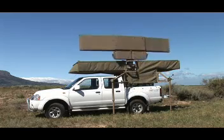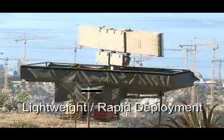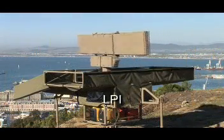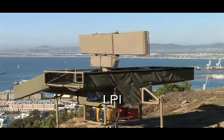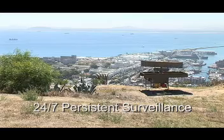What makes it unique? What puts it right at the forefront? It is lightweight, permitting rapid deployment. It has a low probability of intercept, making it very difficult for intruding elements to detect with commercially available radar detectors. And it provides a 24/7 persistent surveillance capability.